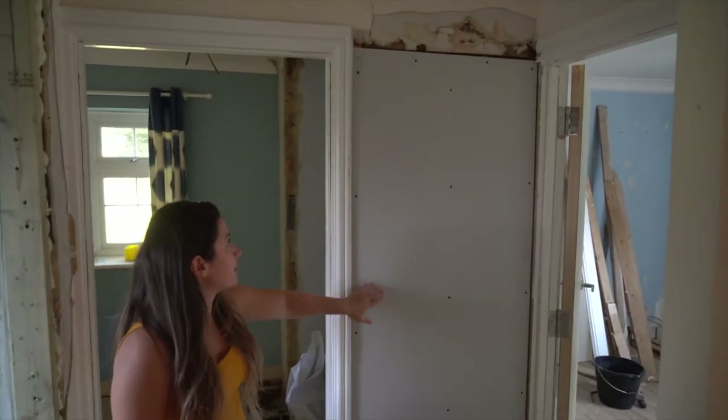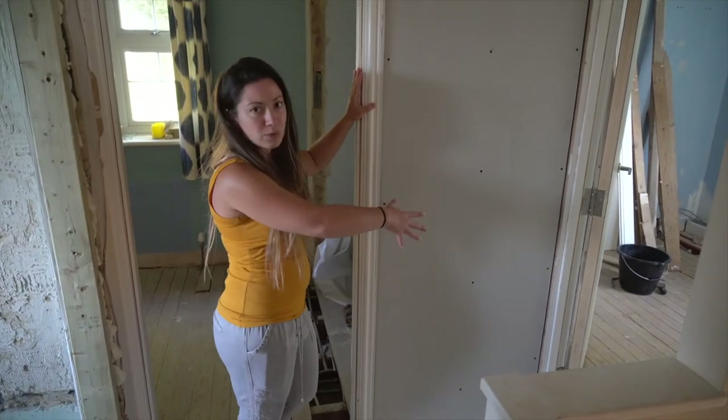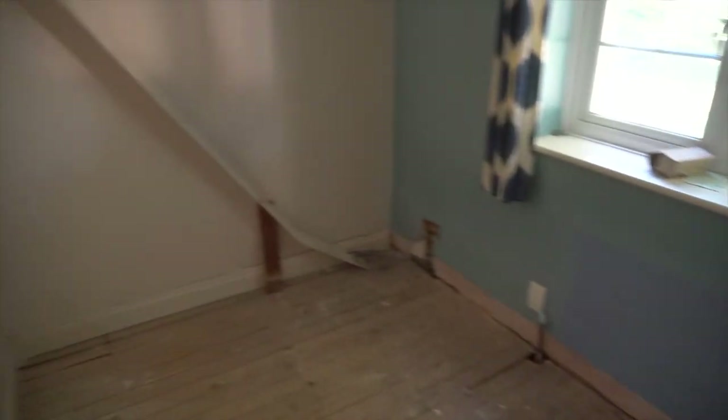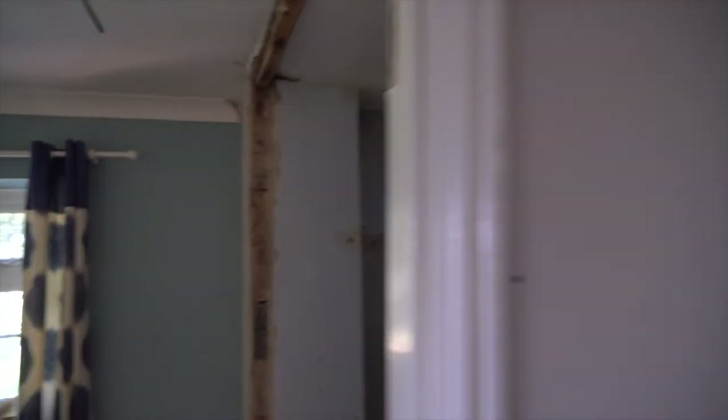This is where we were boarded up. This was the airing cupboard with a water tank in before, which we took away to give this bedroom — which before didn't meet the minimum room size — enough space, because we've opened up this cupboard and this cupboard here. And this chimney stack is still to come out — it's an old chimney stack, and that's to come out soon.